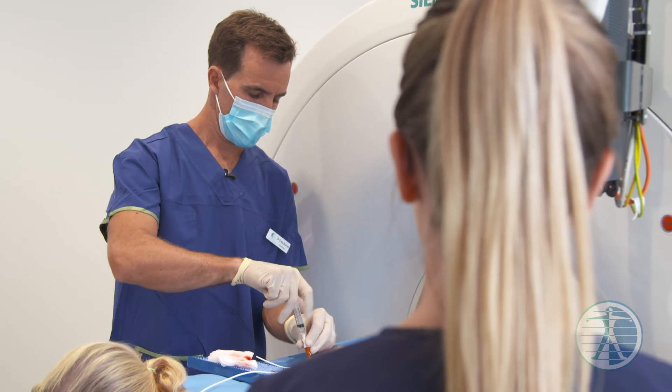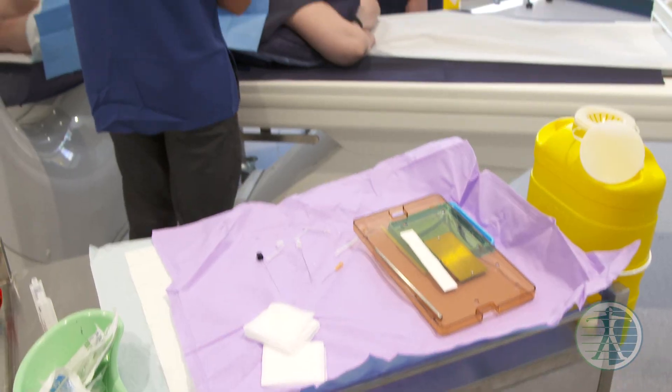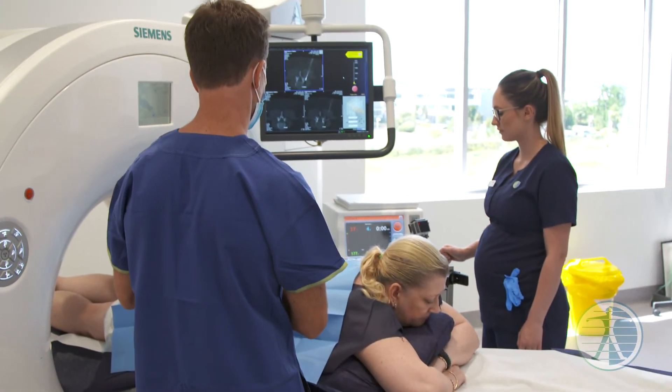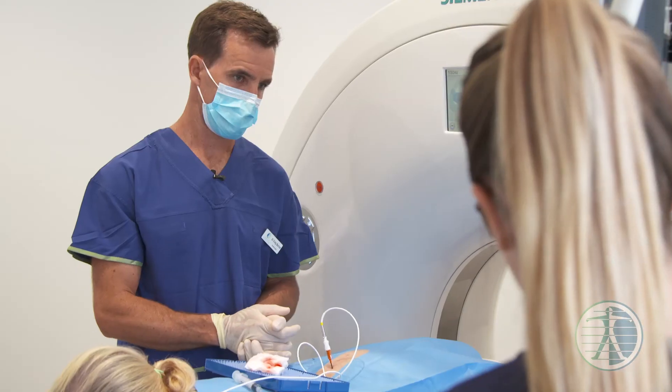At QDI Varsity Lakes we have the latest equipment to perform this procedure. We see hundreds of patients each year with symptoms similar to Sue's, and it's really nice and rewarding to be able to make a significant difference to their lives and relieve their pain.